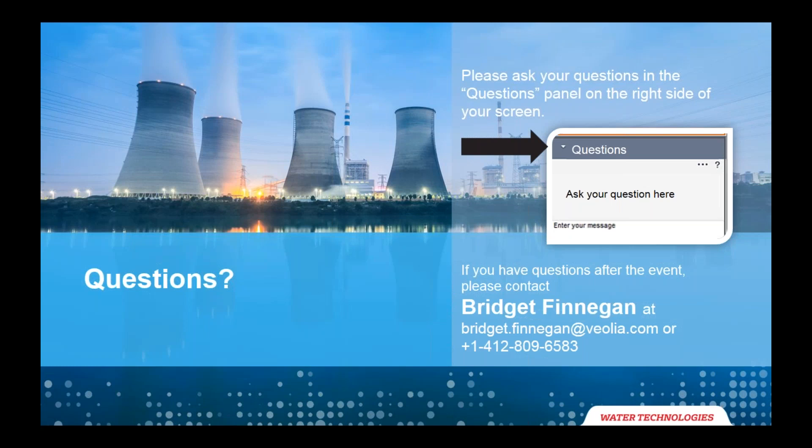We're coming to the end of our time with Bridget. We still have a few more questions in our queue that we're not able to get to, but we'll get your answers to you via email or by phone. Thank you so much for joining us today. If you have any additional questions, please feel free to contact Bridget Finnegan. As a reminder, the recording of this presentation will be shared with you tomorrow. I'd like to wish everyone a great rest of your day.